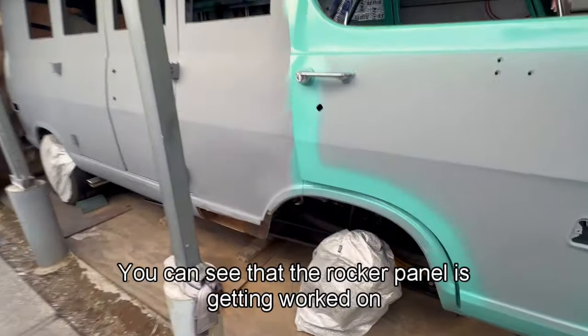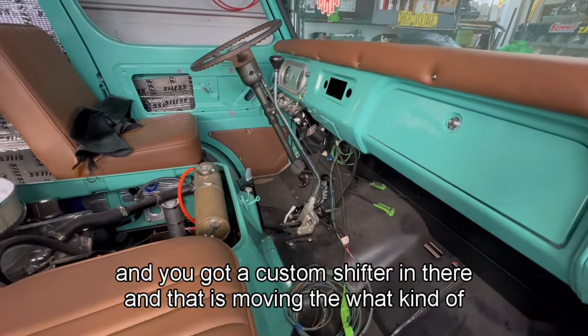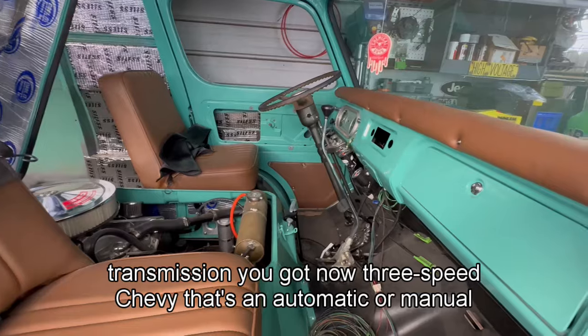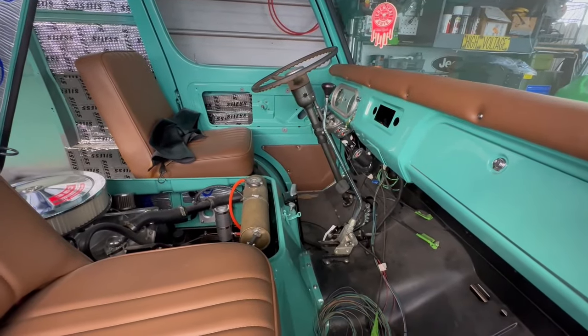The steering column is out of a 1955 Chevy truck pickup — actually a 1955 Ford pickup truck — and there's a custom shifter in there. That is moving a three-speed Chevy automatic transmission.